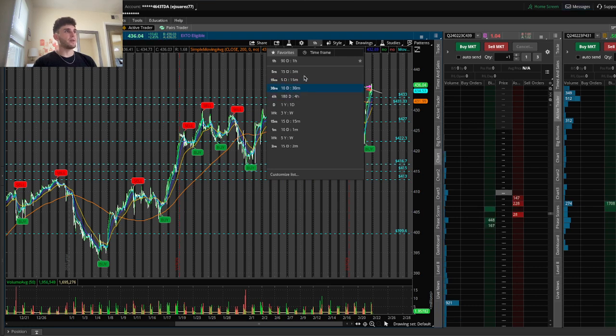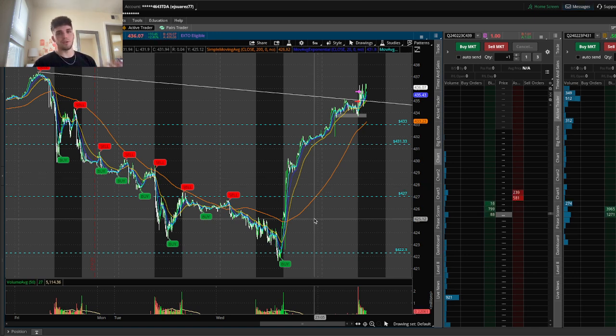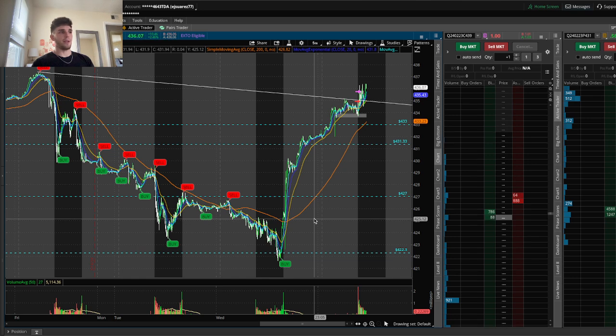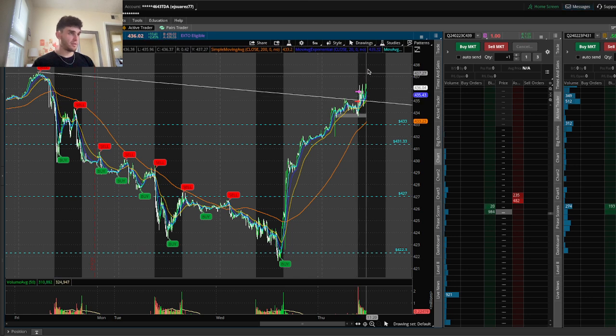Another thing I've been doing right after that is I'll typically zoom into the five minute or the 15 minute and then I'll look at the levels for the previous day. Today it wasn't super relevant — the levels for the previous day — because of the massive push up overnight because of the NVIDIA earnings.